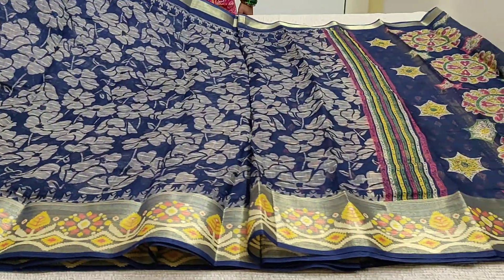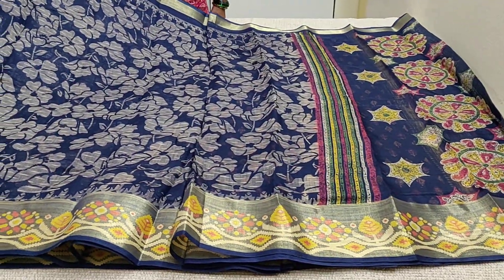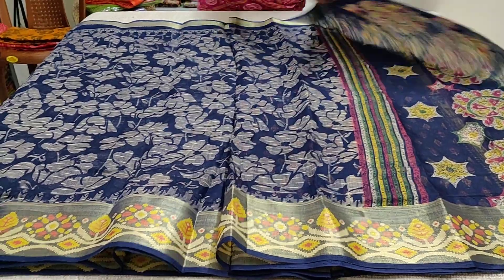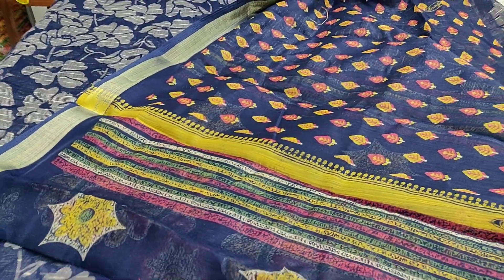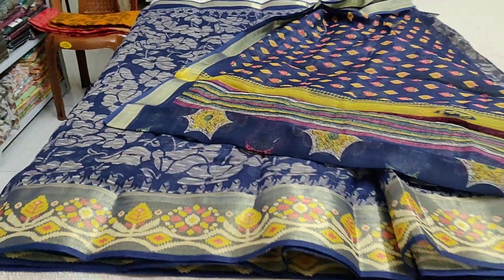This is the body of the saree and this is the pallu. I will show you the blouse — this has a printed blouse for the saree and the code is JS213.